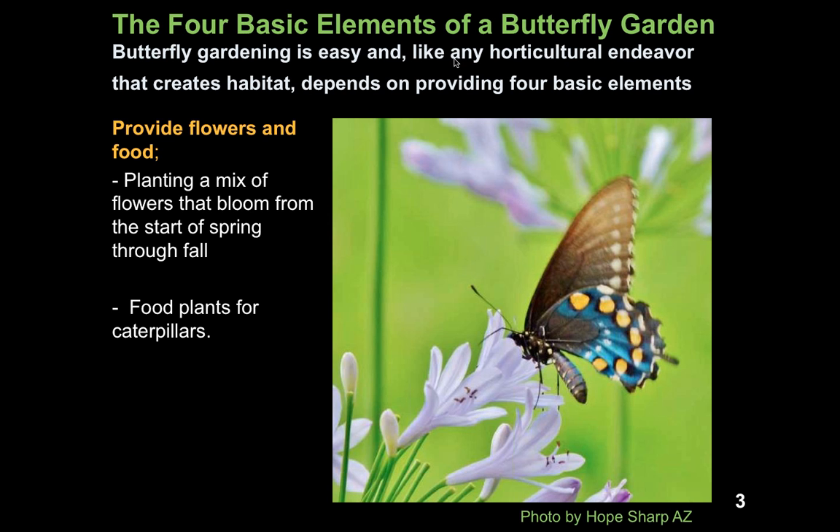The first element is that we need to provide flowers and food. We do this by planting a mix of flowers that bloom from the start of spring through fall. This can involve annual plants, perennial plants, woody plants, shrubs, and trees. But we also need to plant food plants for the caterpillars, because often the plants that adult butterflies feed on are different than the food plants for their caterpillars.